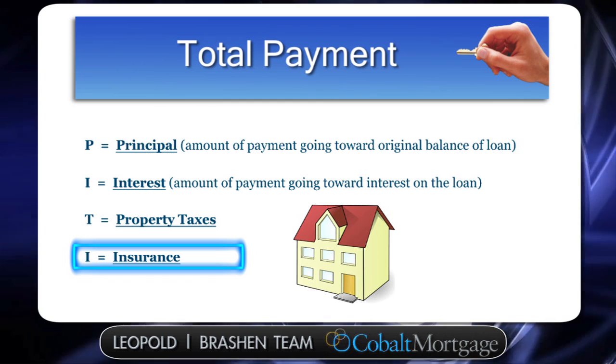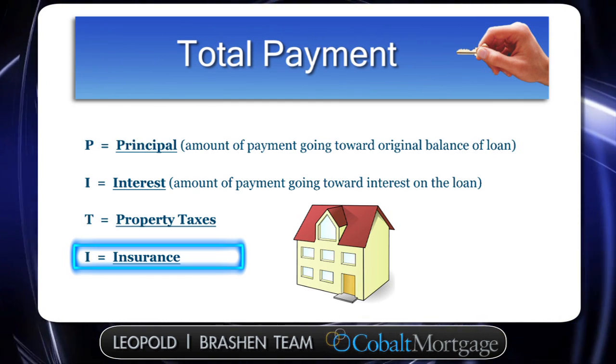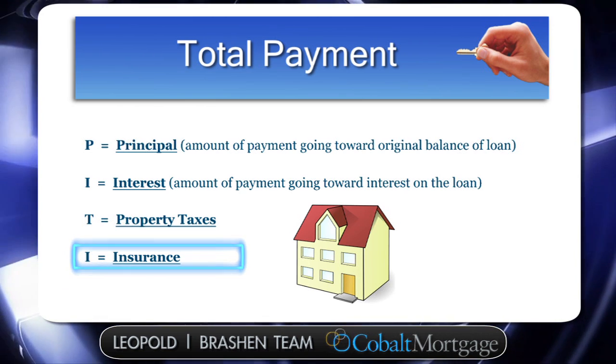Insurance is something you pay one year in advance, and then you may also have monthly payments of homeowners insurance that go into your payment each month.